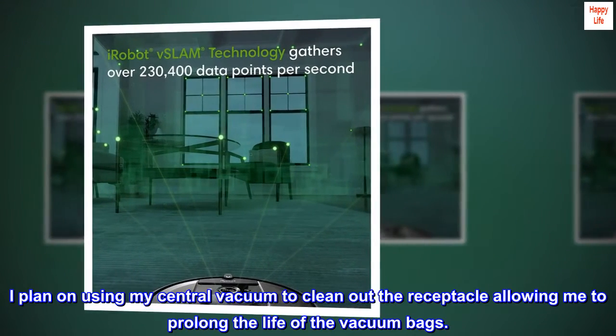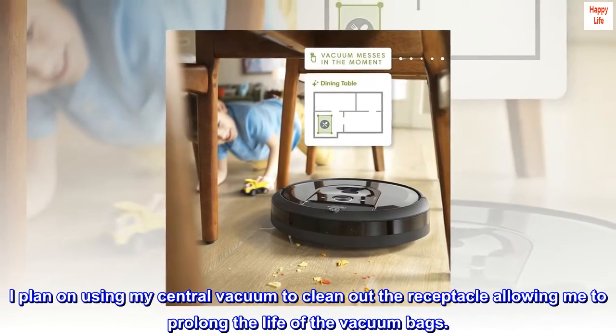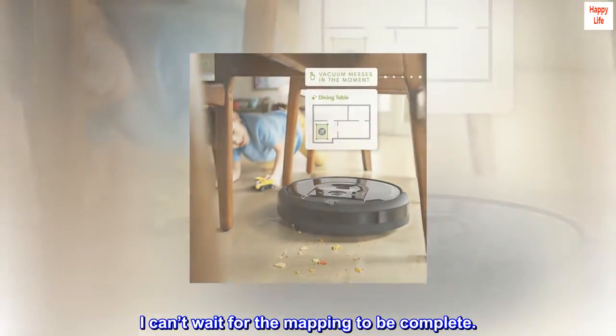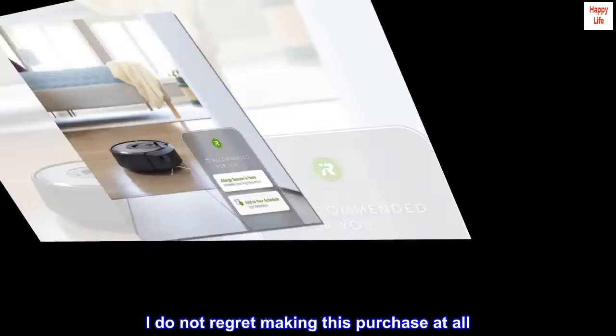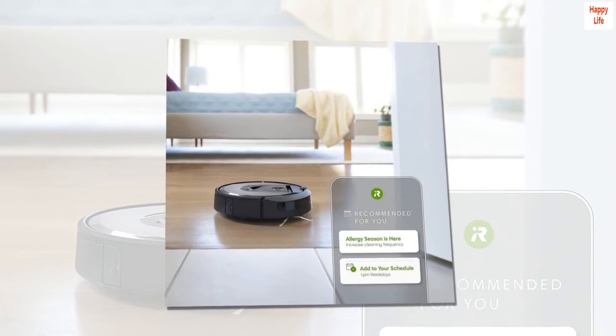I plan on using my central vacuum to clean out the receptacle, allowing me to prolong the life of the vacuum bags. The app is also easy to use — I can't wait for the mapping to be complete. I do not regret making this purchase at all. Worth every penny.